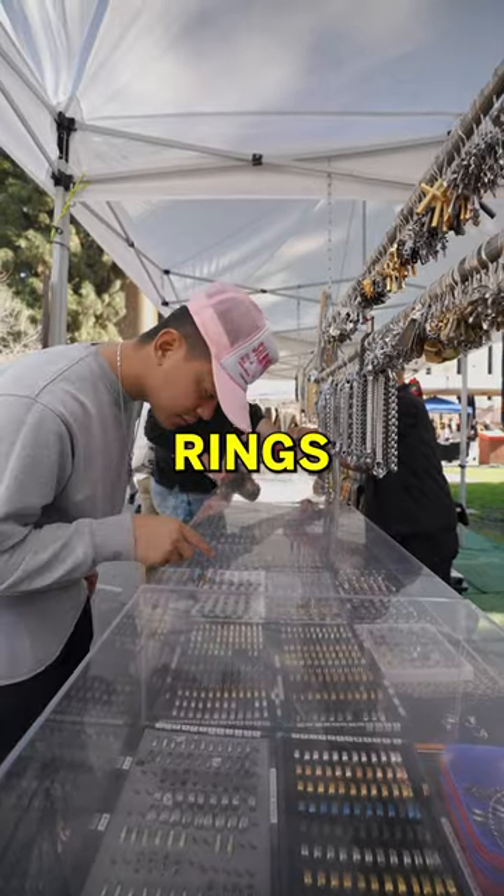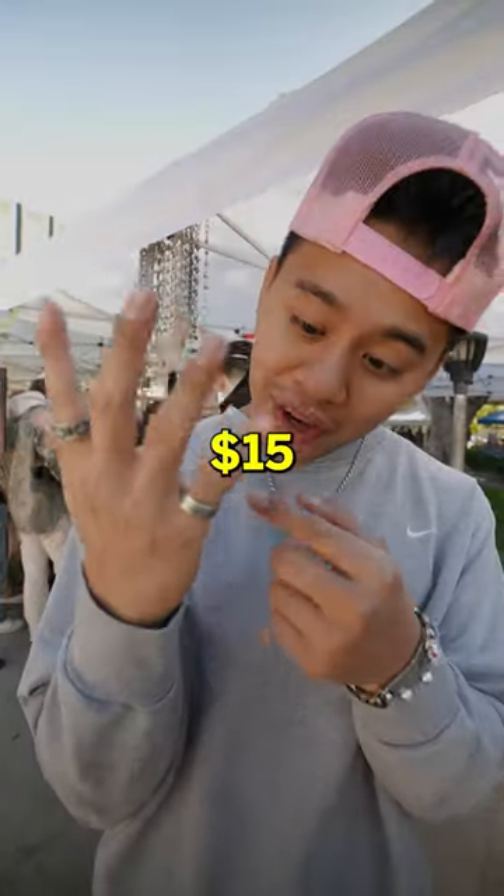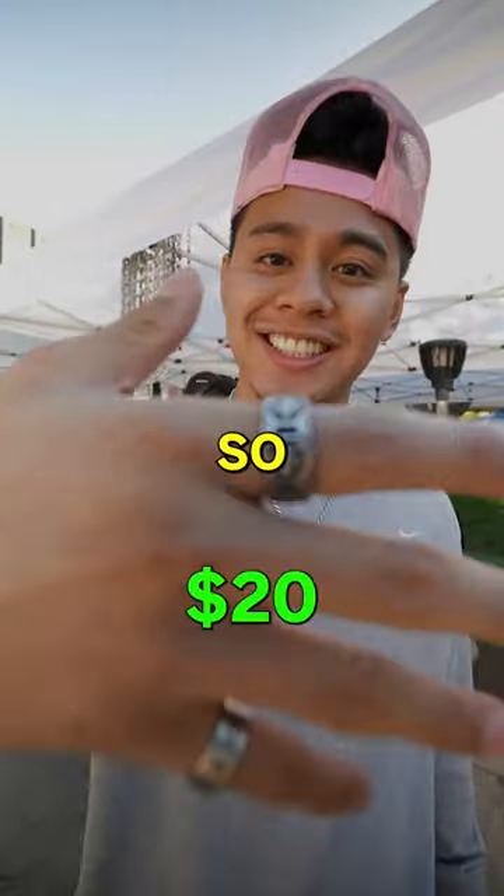As soon as I walked in, I saw these fire rings. Usually these rings are $15, but they had a deal — two for $20, so you know your boy had to cop.